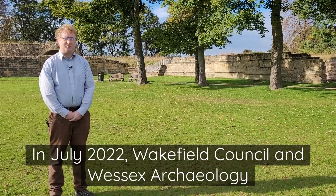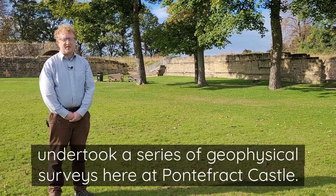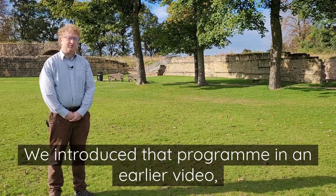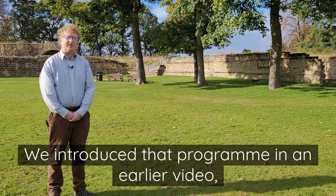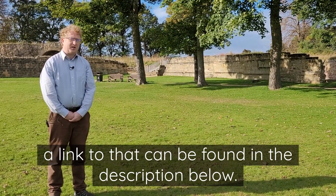In July 2022, Wakefield Council and Wessex Archaeology undertook a series of geophysical surveys here at Pontefract Castle. We introduced that programme in an earlier video; a link to that can be found in the description below.